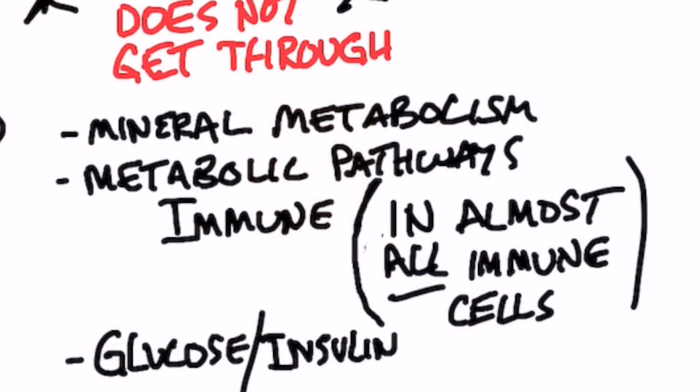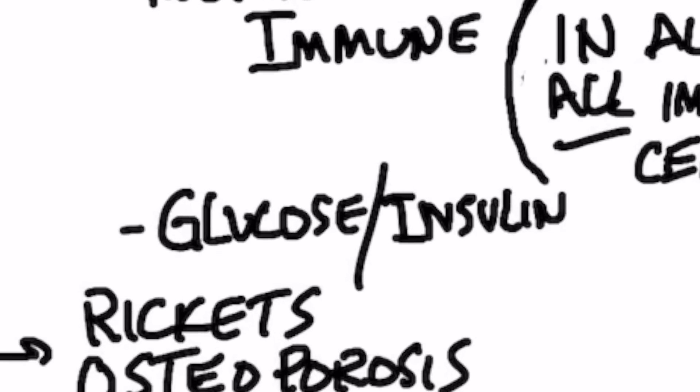Vitamin D receptors are located in most of your body tissue — they are all over the place. This is why vitamin D is so important in mineral metabolism and metabolic pathways, including your immune cells. You have vitamin D receptors in almost all of your immune cells. Vitamin D and its receptors are also involved in glucose and insulin metabolism.